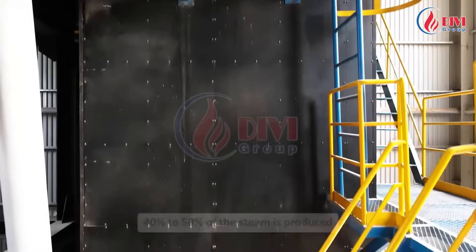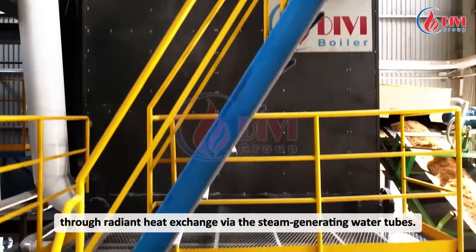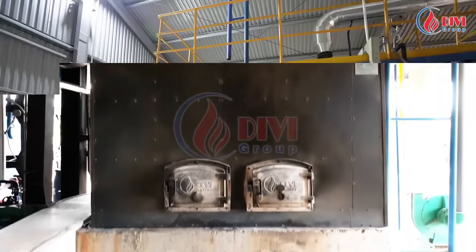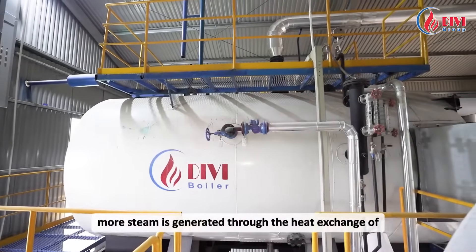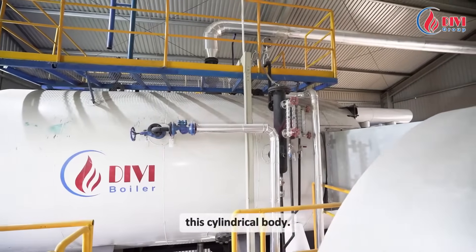In the combustion chamber, 40% to 50% of the steam is produced through radiant heat exchange via the steam-generating water tubes. In the boiler body, more steam is generated through the heat exchange of the fire tubes placed horizontally and immersed in water of the cylindrical body.